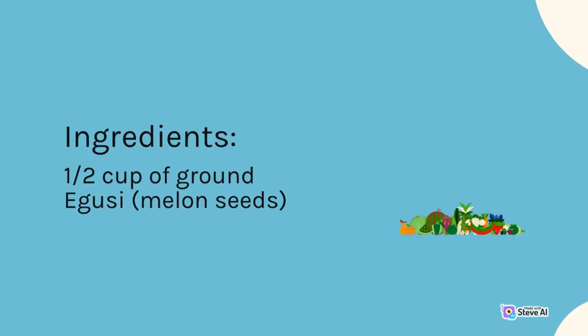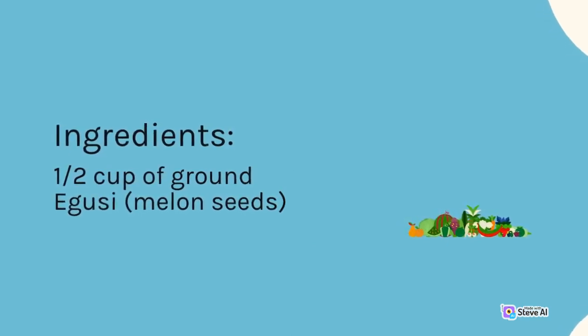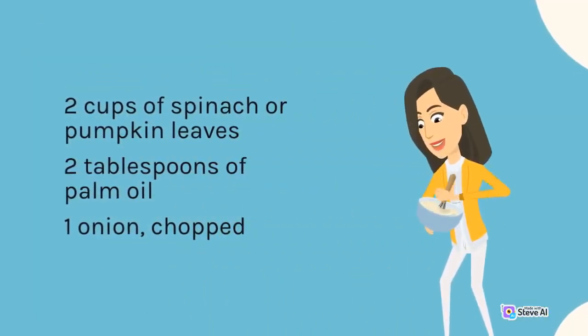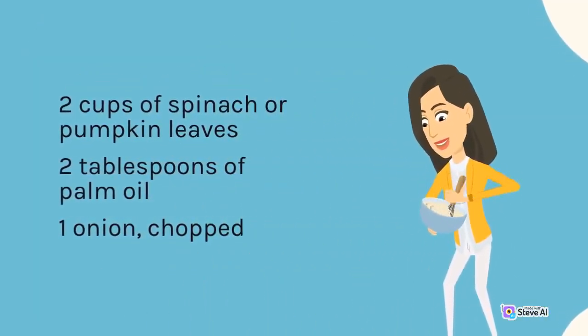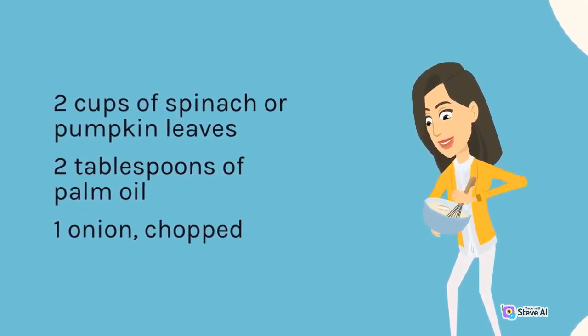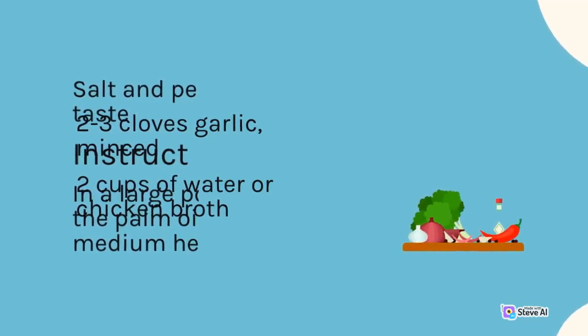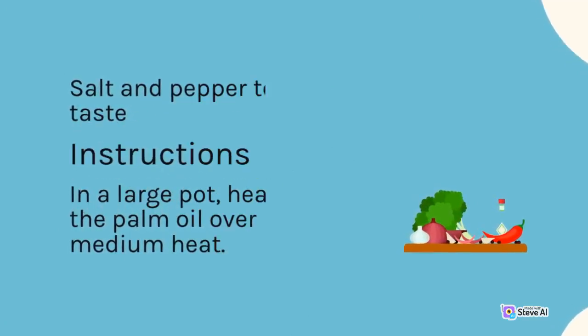Egusi soup ingredients: 1/2 cup ground egusi (melon seeds), 2 cups spinach or pumpkin leaves, 2 tablespoons palm oil, 1 onion (chopped), 2-3 cloves garlic (minced), 2 cups water or chicken broth, and salt and pepper to taste.